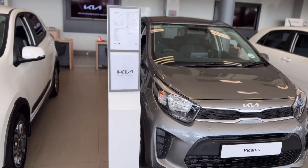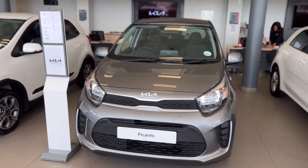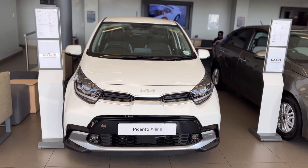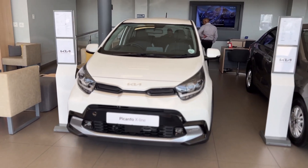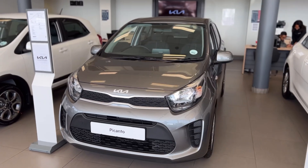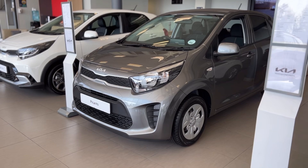It comes in four variants, with the current one on your screens being the Street. The four variants are Street, Start, Style, and the premium one, the X-Line. To keep this video budget-friendly, our main focus will be on the Start, Street, and the Style.